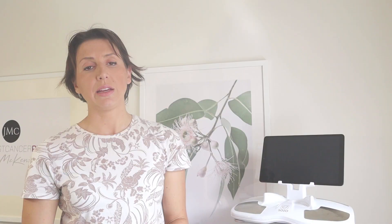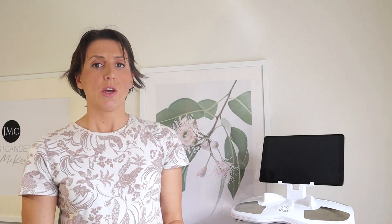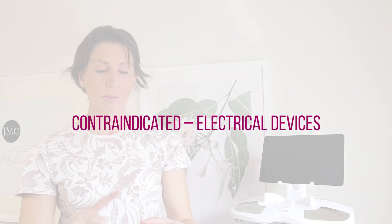With the SOZO, you stand on the device for 30 seconds — it is completely pain-free — and it gives you what we call an LDex score. LDex stands for Lymphedema Index. It provides a very quick assessment as to whether there may be early lymphedema starting or not. It also gives great reassurance, because it can quickly tell you if you probably don't have lymphedema. The only people who cannot use this device are those with a pacemaker, a neurostimulator, or a defibrillator.